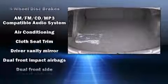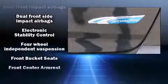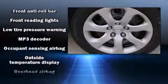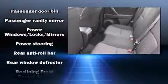Enjoy your favorite music via the stereo system, which includes a CD player with MP3 capability, steering wheel mounted audio controls, and four well-positioned speakers. In the event of a rollover collision, side curtain airbags provide additional protection for outboard seated passengers.